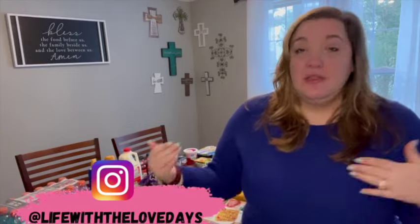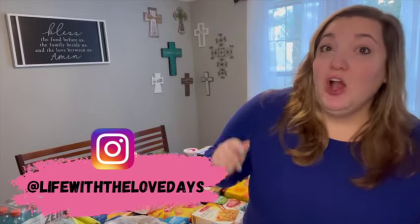Hey guys, welcome back to my channel! If you're new here, my name is Katie and I'm here with our weekly Walmart grocery haul for my family of five. I'm going to share the haul with you guys — I always share the prices, which I know is helpful to some people.